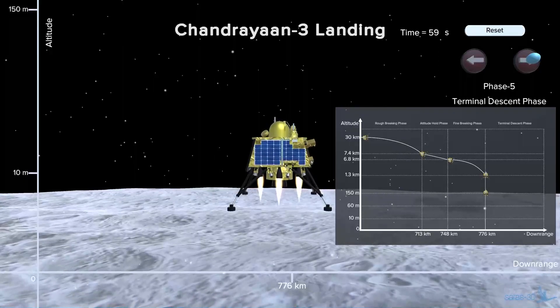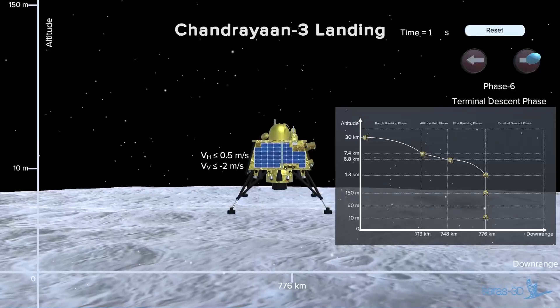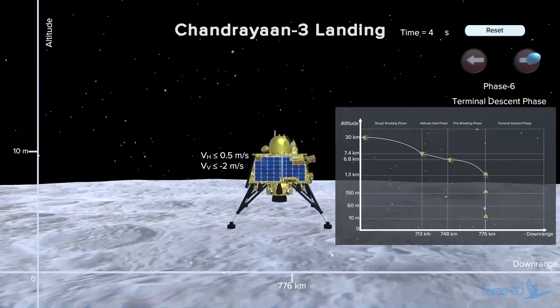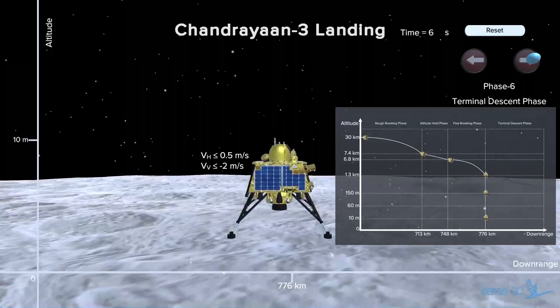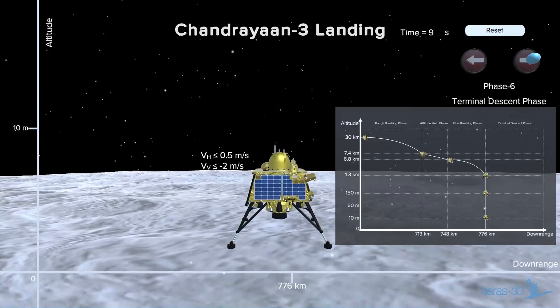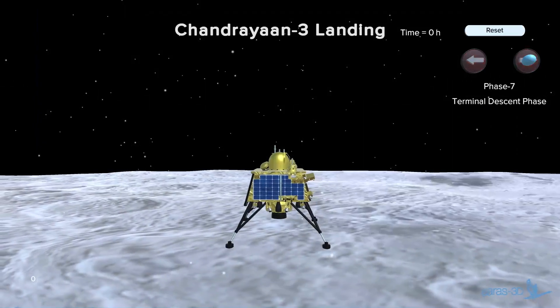Phase 6. Upon reaching 10 meters above the lunar surface, all the lander's engines will be shut down. After a complete shutdown, the lander will free fall under the moon's gravity from 10 meters to the lunar ground in 9 seconds. Upon touching the ground, the sensors on the lander's legs will be triggered, and the ISRO ground control in Bengaluru will have confirmation after about 1.25 seconds of the touchdown.